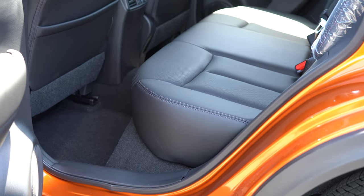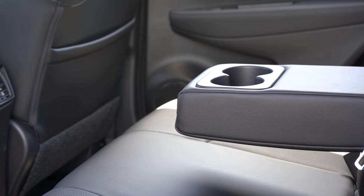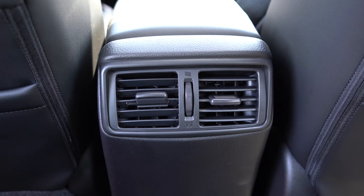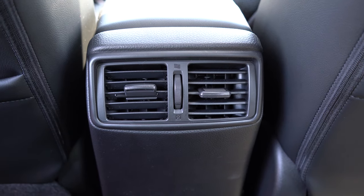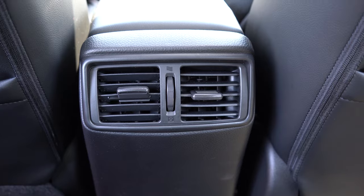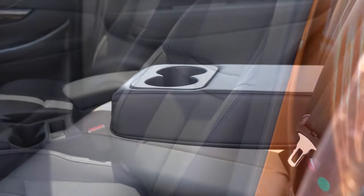Rear legroom comes in at 33.4 inches. A rear center armrest with cupholders comes standard across the board — love that. There is some rear ventilation for rear passengers as well. However, there are no rear USB charging ports or any kind of charging ports back there, which is a bit disappointing.